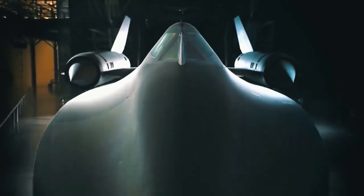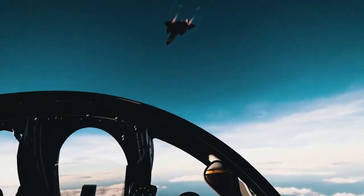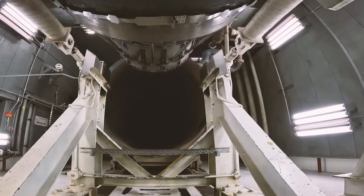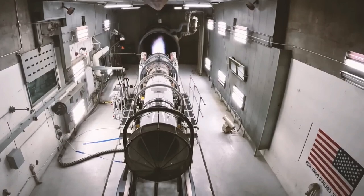Announced in 2013, the SR-72 aims to achieve hypersonic speeds of Mach 6. At these velocities, it would be virtually untouchable, completing missions before enemies could react. Unlike traditional jets, the SR-72 uses a revolutionary propulsion system called the Turbine-Based Combined Cycle Engine, which merges turbine engines for subsonic speeds with scramjets for hypersonic flight.